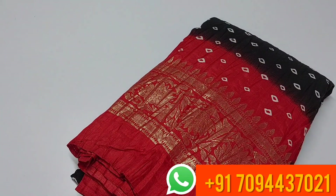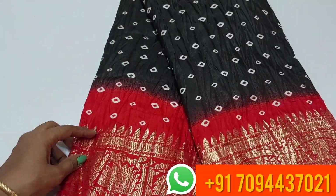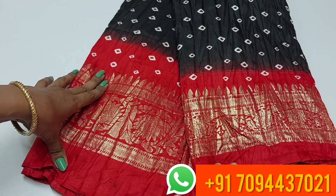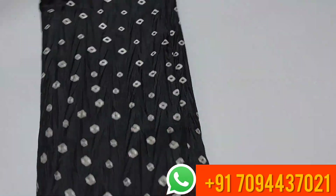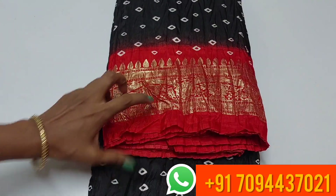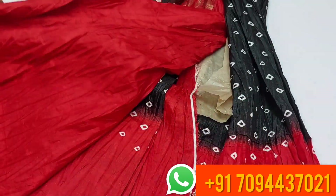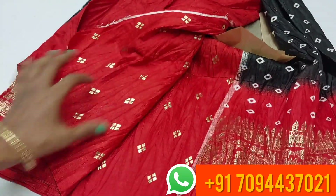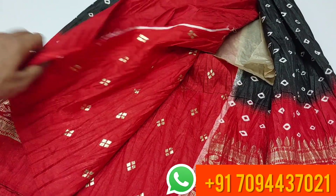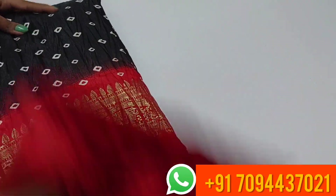Next is a dola silk saree. Open view of the dola silk — you can see a border on both sides with golden foil print. The saree is a black and red color combination. This is your pallu and this is your blouse — plain blouse with golden foil printed buttas. The price is ₹599.